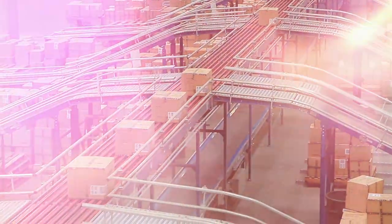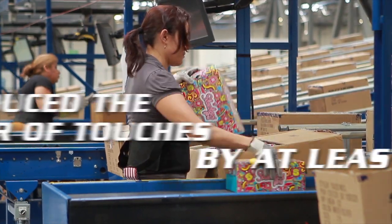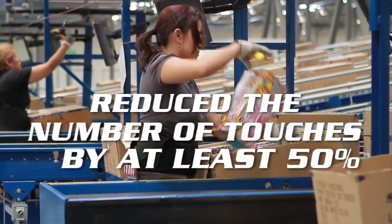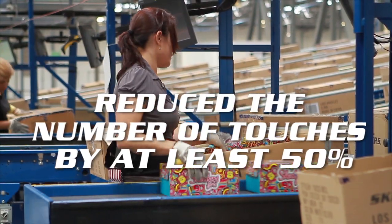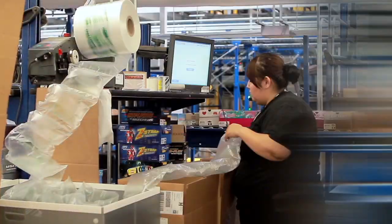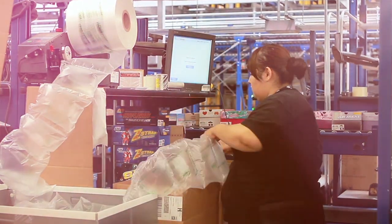Streamlining the day-to-day order activity processes has reduced the number of times a product is actually touched between receiving and shipping by at least 50%. This translates into not only time saved, but improved order accuracy as well.